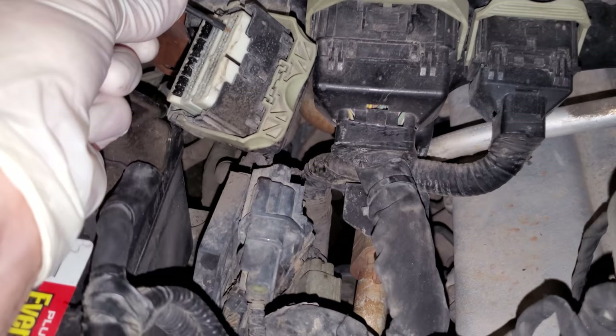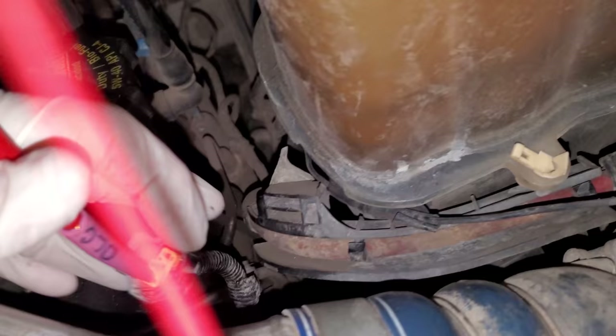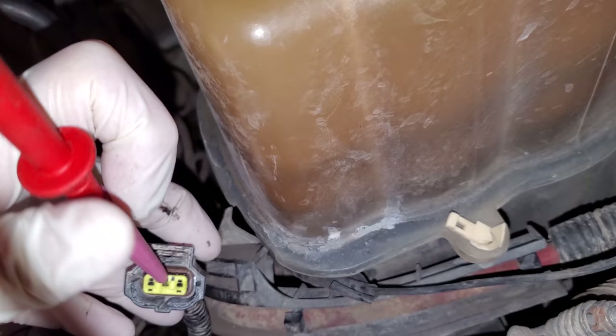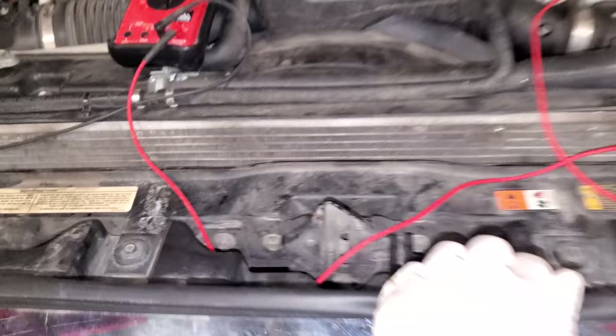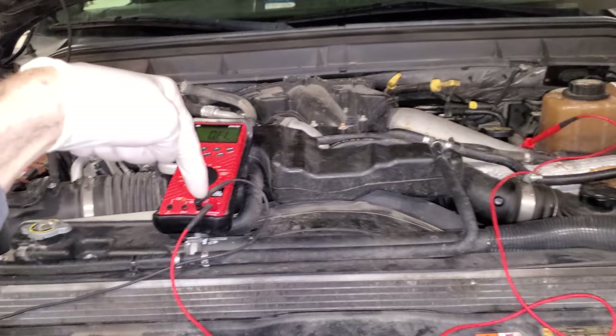Our third is going to be that middle pin and that is pin 53. Pin 53 is going to be right here at the PCM connector and I am going to put that terminal here at our generator connector and we're going to look at the meter. Our meter is reading OL. That means that our circuit that the PCM is using to take command of the generator is not connected from point A to point B.